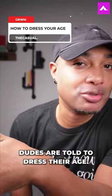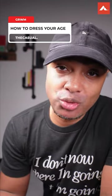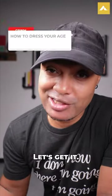At some point or another, dudes are told to dress their age. So I'm going to show you how you can simply dress your age without compromising what you like. Let's get it.